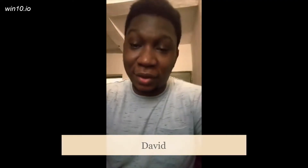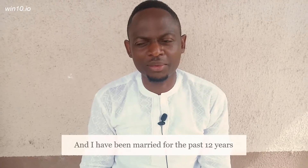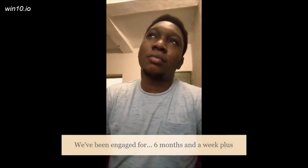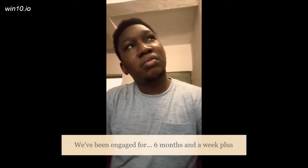My name is Ayo. My name is David and I've been married for the past 12 years. I've been engaged for six months and a week plus.